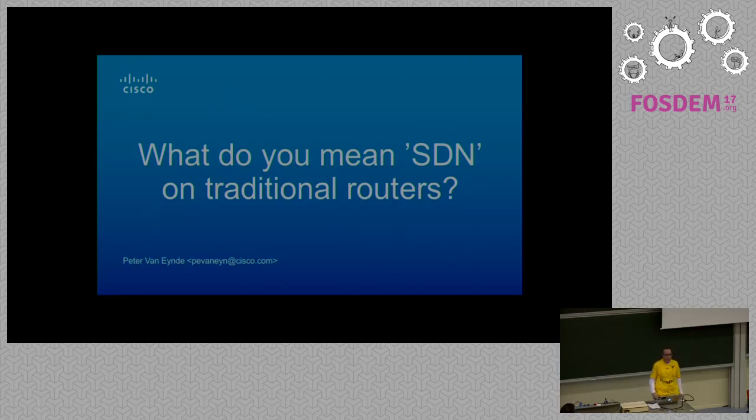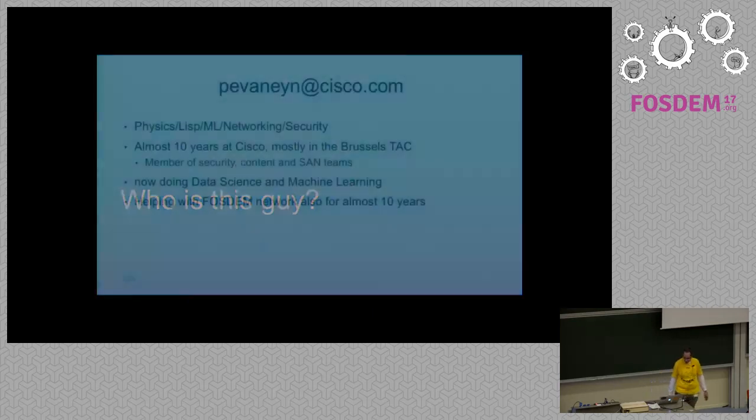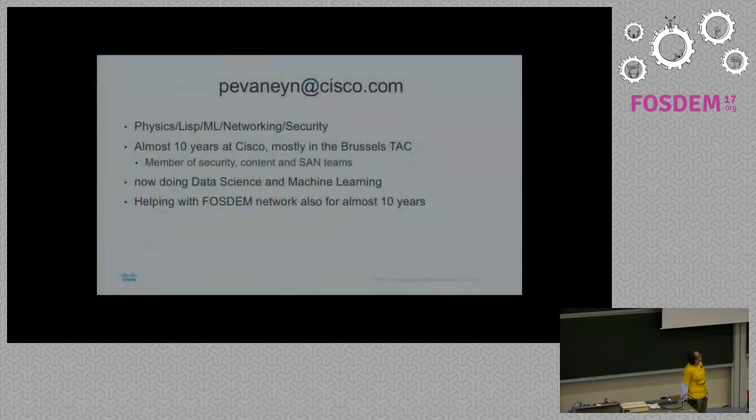I'm from Cisco, as you can see. Originally I did physics, but then got sidetracked into IT. About 10 years ago, a friend of mine said go to Cisco, they've got so many interviews. And I got a job.